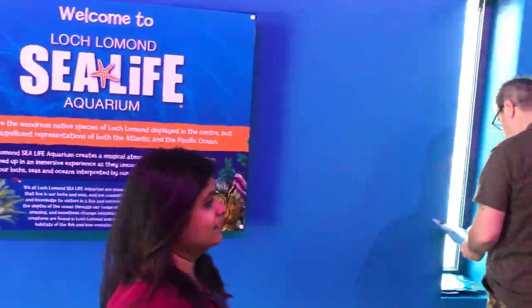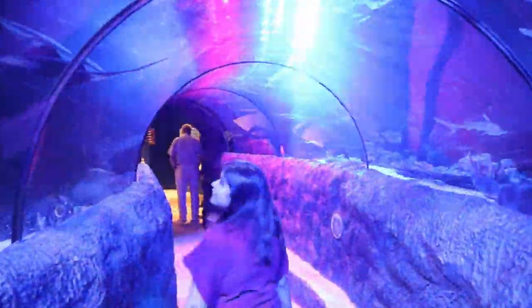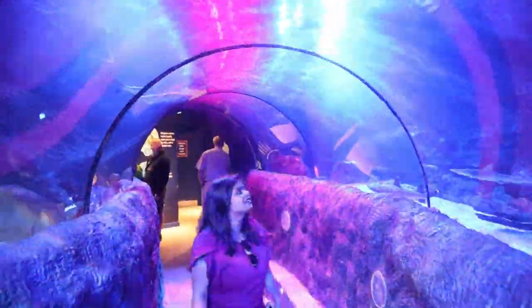I really enjoyed walking through the ocean tunnel where I could see sharks and beautiful fish passing over my head. It was an experience that I will never forget.